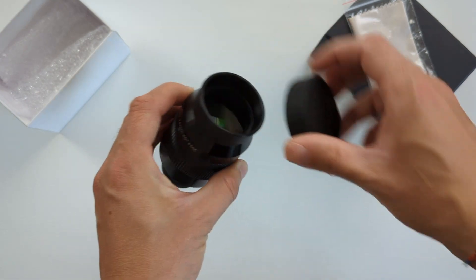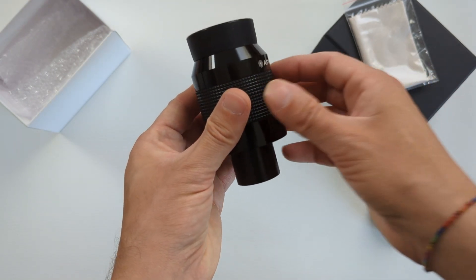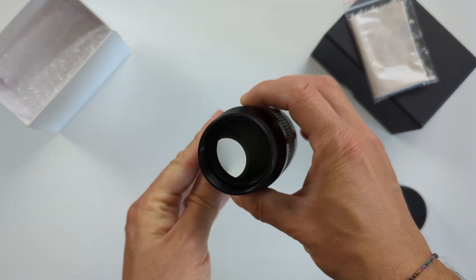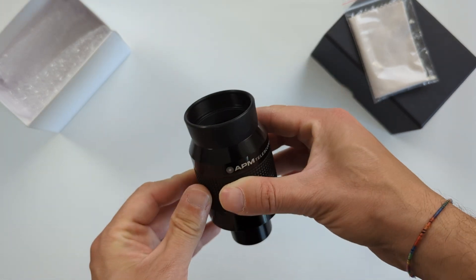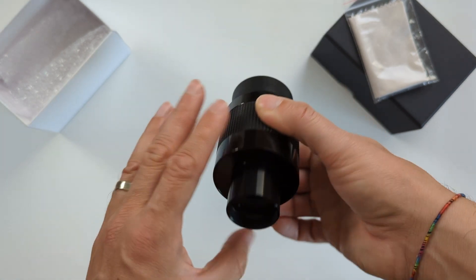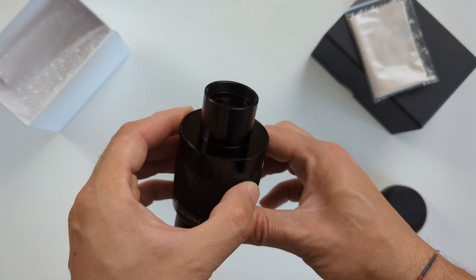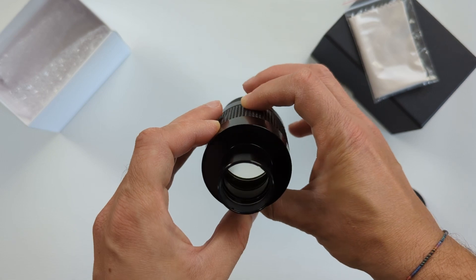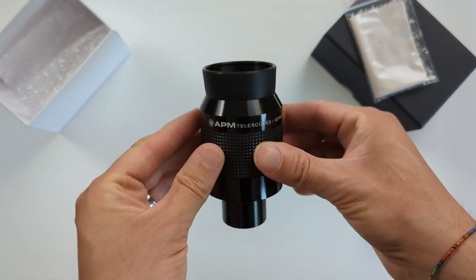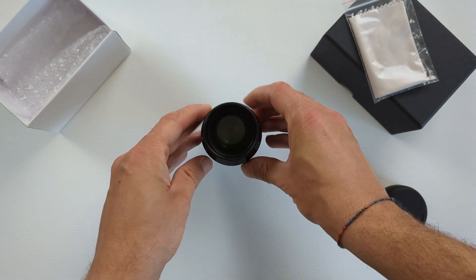This eyepiece is on the heavier side when it comes to 1.25 inch eyepieces, with a total weight of 331 grams. At the top, it offers a rather basic rubber eye guard that folds down to allow observations with eyeglasses on. Around its waist, the housing offers a rubber grip ring, and at the bottom, the 1.25 inch wide barrel features threading on the inside, which allows for the use of astronomical filters.